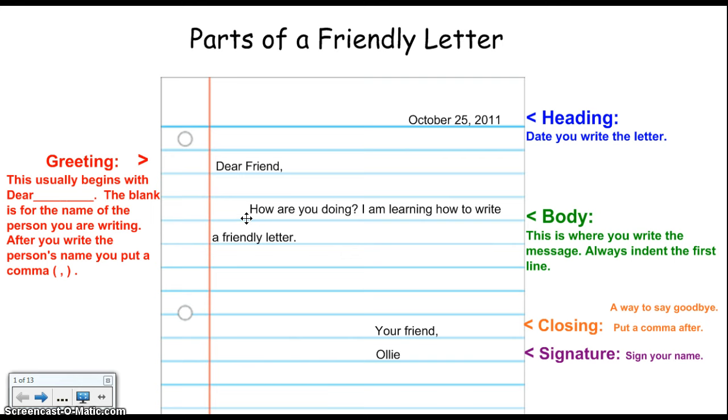When I'm done writing my body, I go down to the closing. Here's the closing. In this case, I wrote your friend. It's just a way to say goodbye.